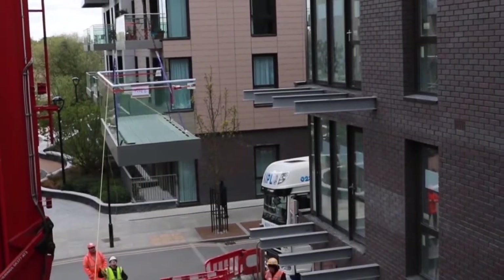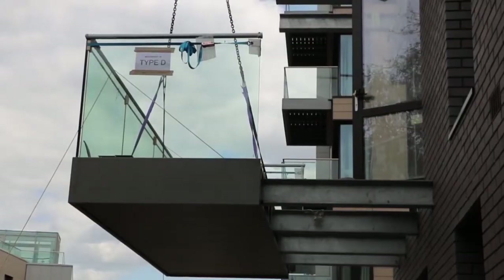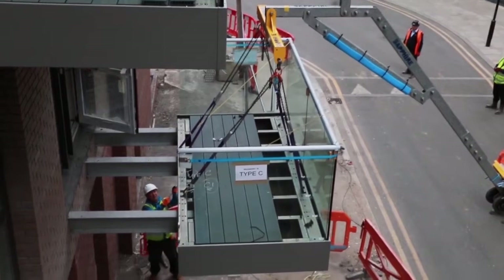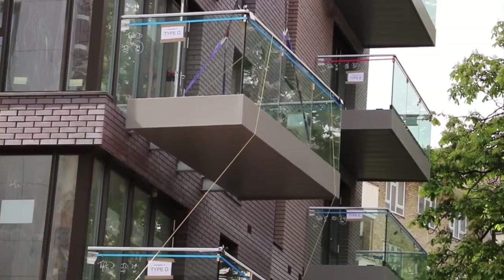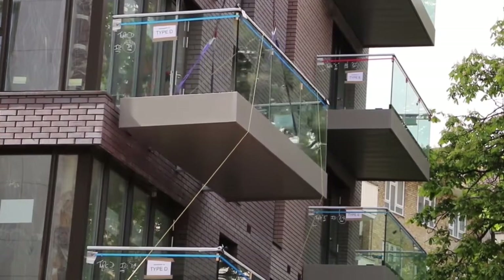Once a balcony is at its correct height, installers can easily guide it onto its arms using guide ropes. Once square, it is then brought tight into its final location, and once in position, the balcony is secured to the arms with fixings.